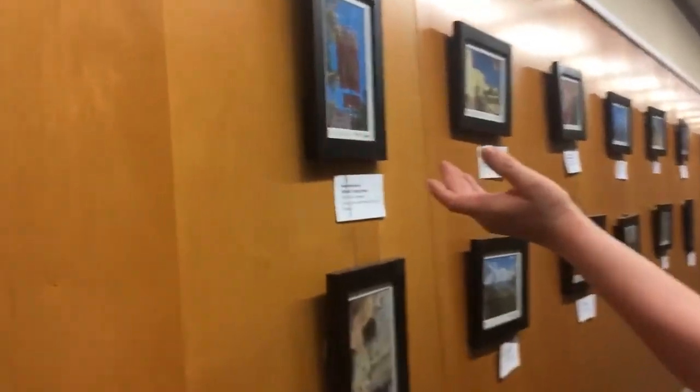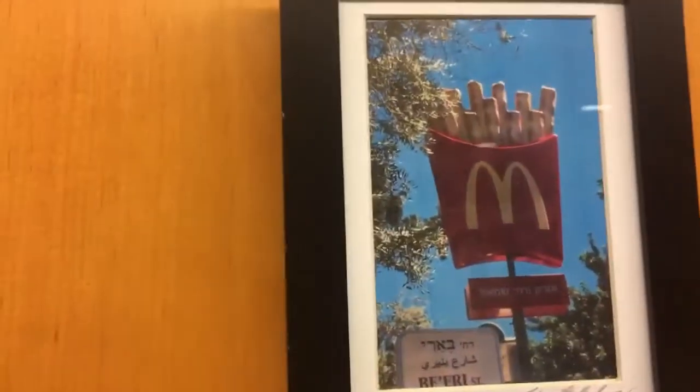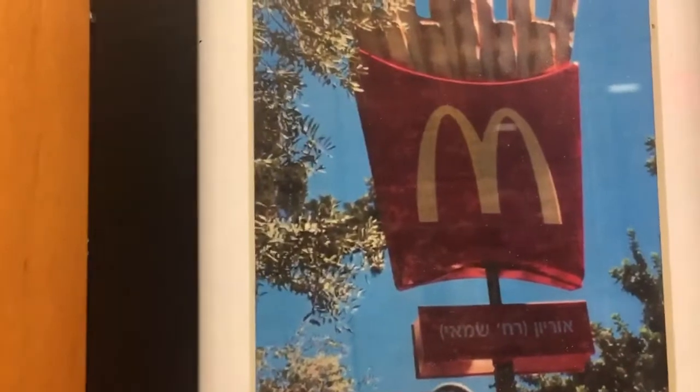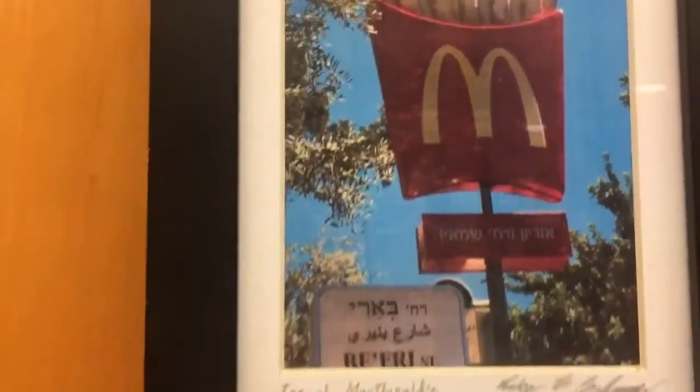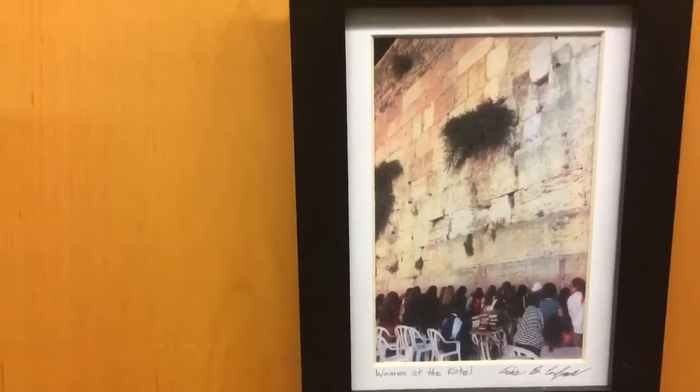Right here we have the traveling pictures — there are 12 of these. This one is an Israel McDonald's scene that has Israel written in Hebrew and the street it lies upon.